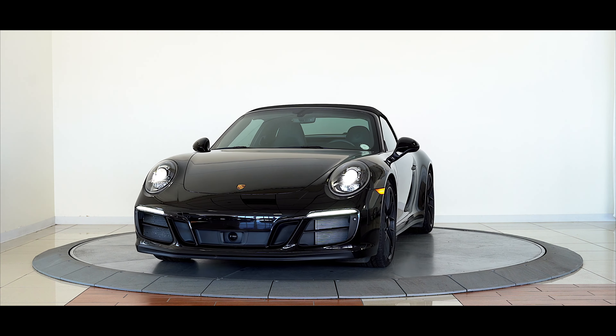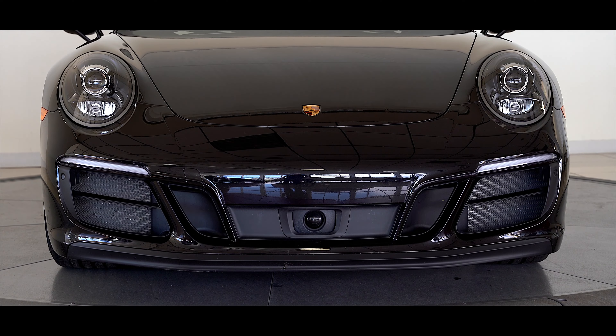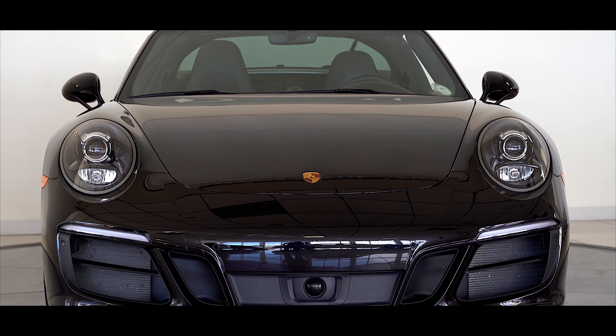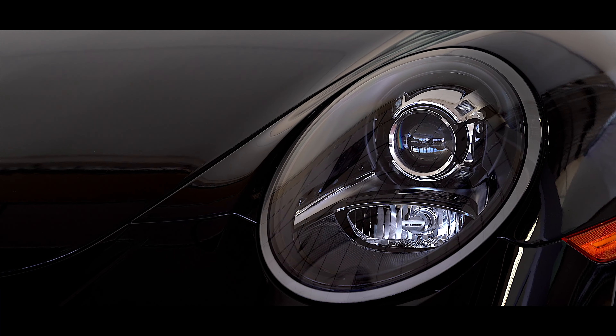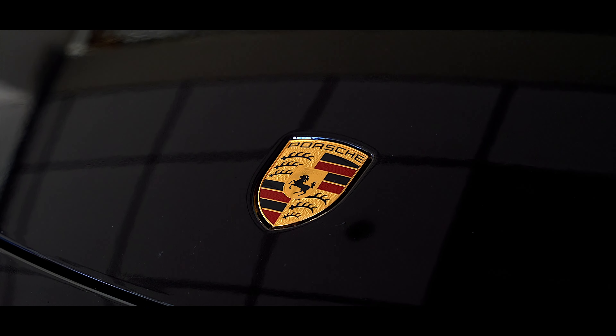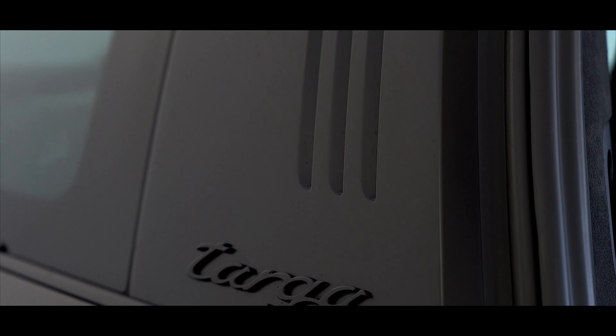The three-liter six-cylinder engine provides this sporty coupe with an impressive 450 horsepower and 405 pound-feet of torque. The seven-speed transmission combines a high level of performance with fast gear changes to make for a sporty and luxurious drive.